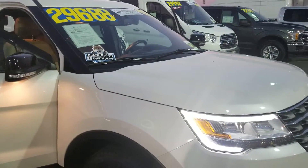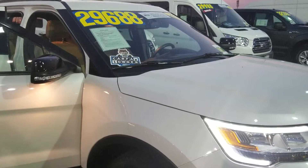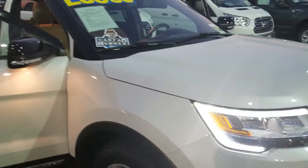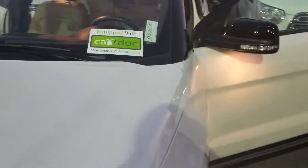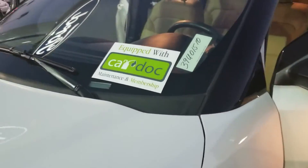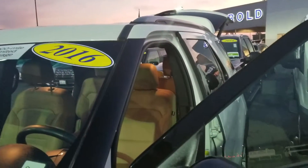My name is Charles Gumby Tanner, one of the managers here at Harold Ford. What we're looking at now is a beautiful 2016 Ford factory certified Explorer XLT with a 202A package. It's a four wheel drive, and being that it's certified, it has a seven year and/or a hundred thousand mile limited powertrain warranty.